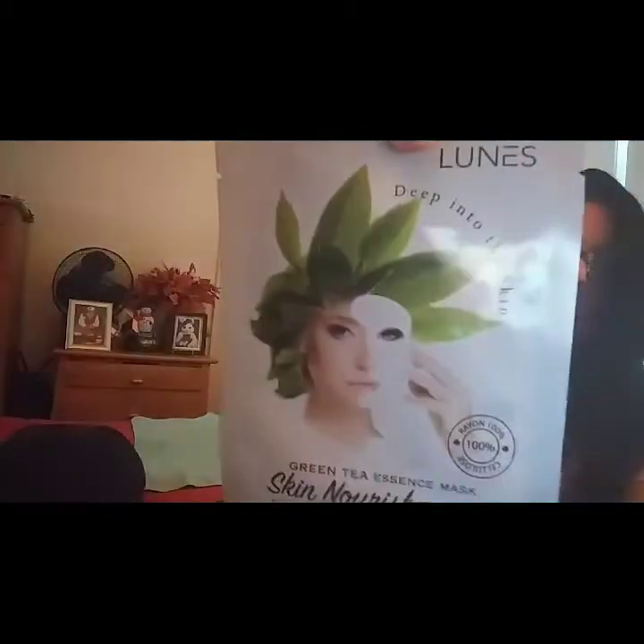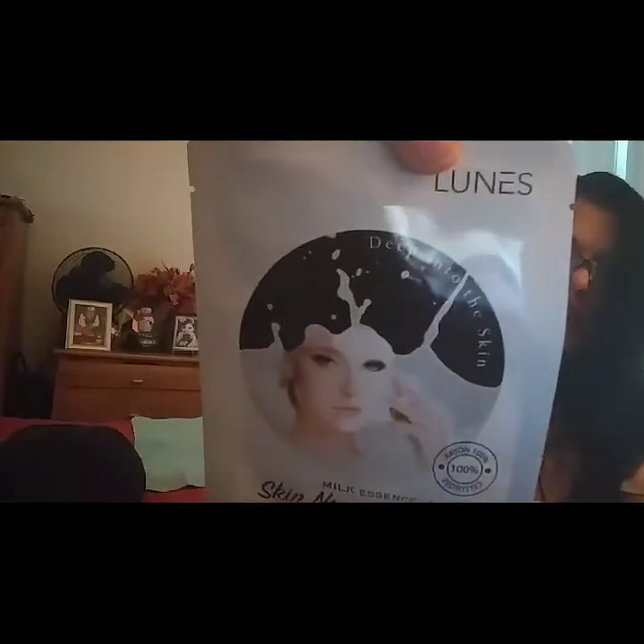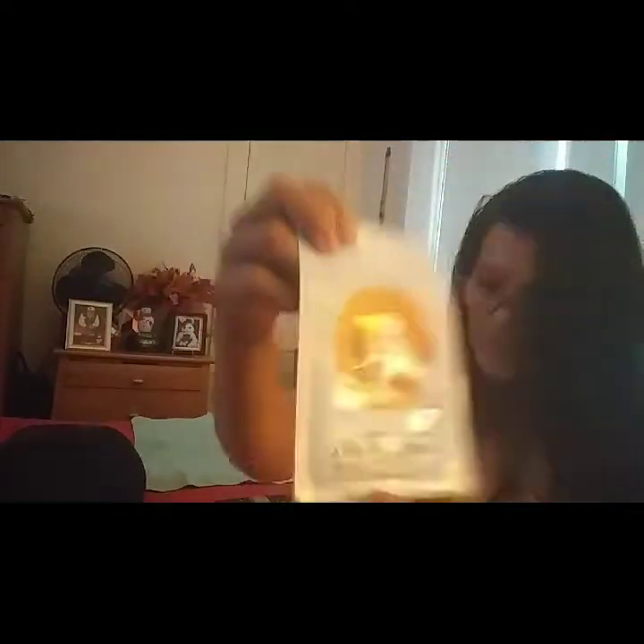The green tea. And I am going to use one today. And then this one is the milk essence — I love milk products, oh yes. I should have picked up a couple of these. And then the last one is honey essence.